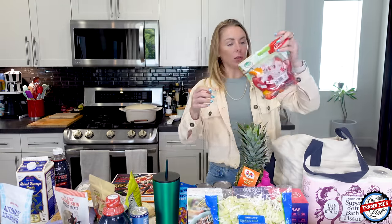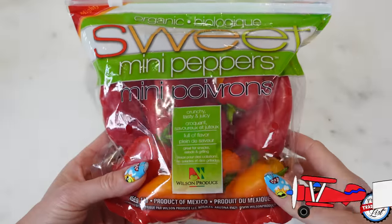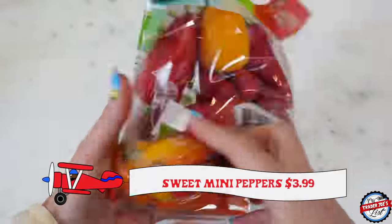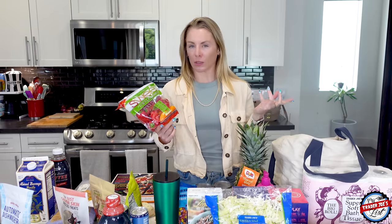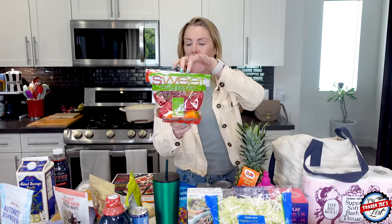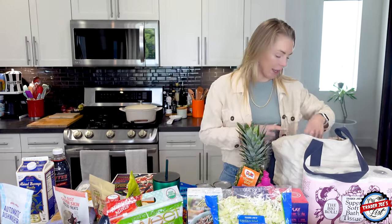I picked up the sweet mini peppers — these go in my salad. When I was walking around Trader Joe's, I was hoping the bag would have a lot of red ones because the red ones are my favorite. No particular reason other than they look nice. And this bag has so many red ones — that was a win today!